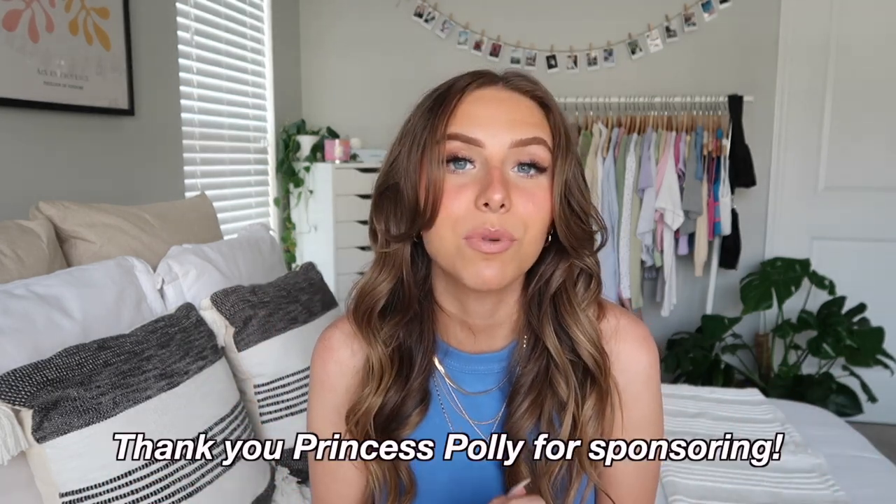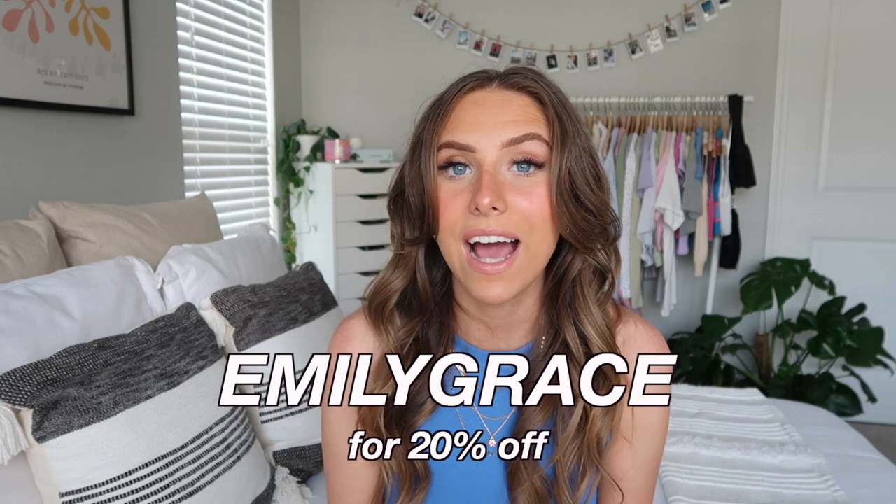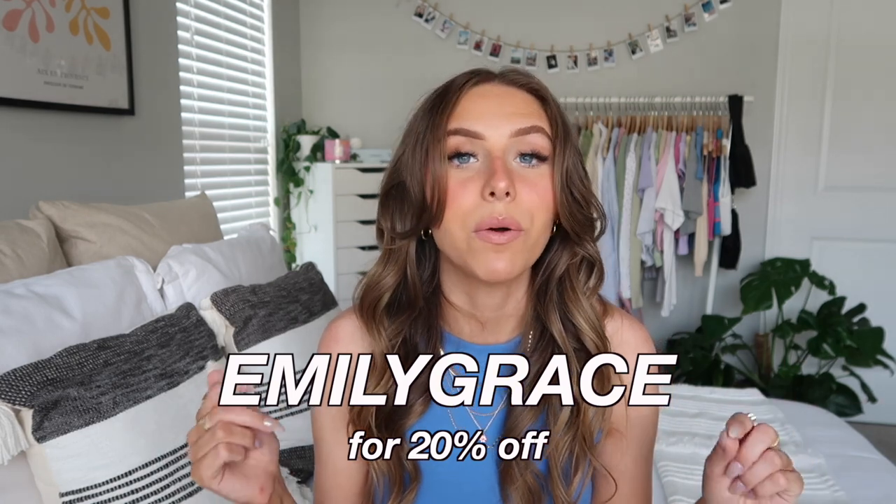I am partnering with Princess Polly on this video, so thank you so much to them for sponsoring. I do have a discount code — it is 'emilygrace' for 20% off, so definitely make sure to use that. I'm going to have everything I'm showing linked below in the description.